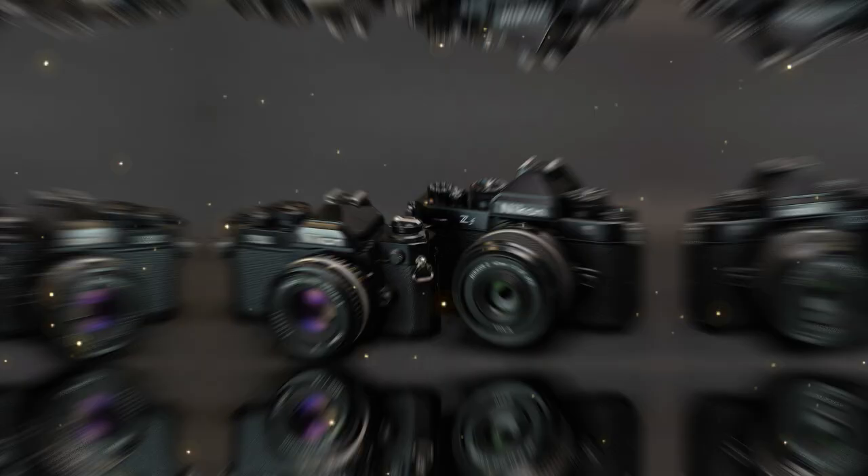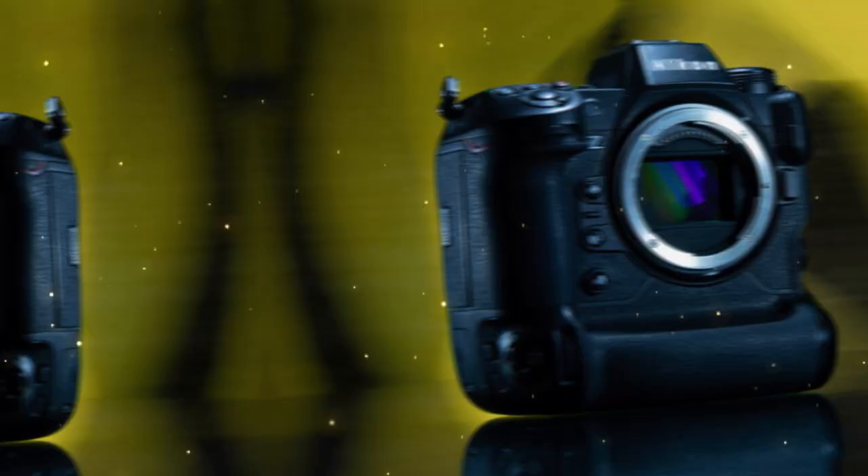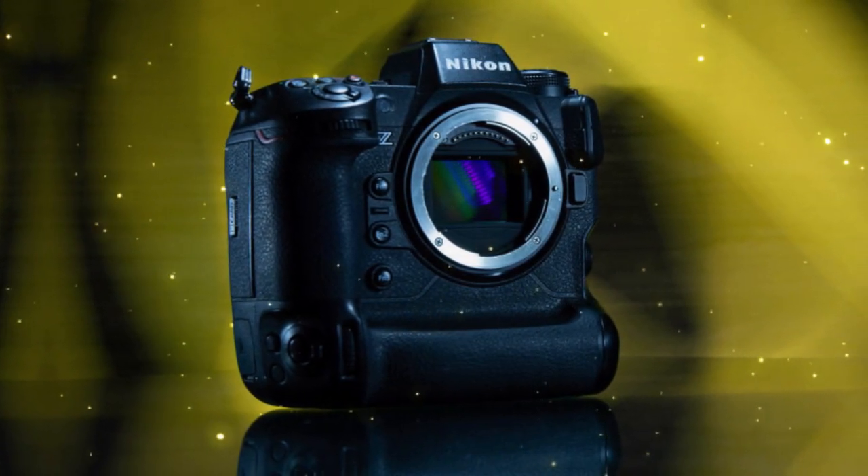With the Z9 II and Z9H already established as top-tier cameras, the question on everyone's mind is: can the Nikon ZX take the crown?